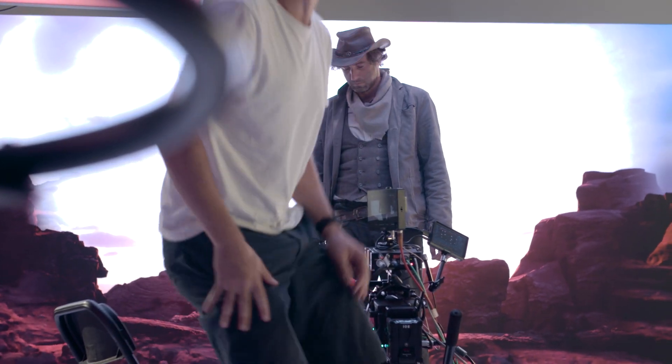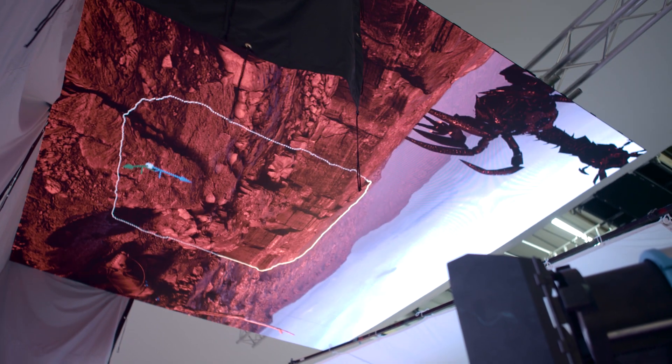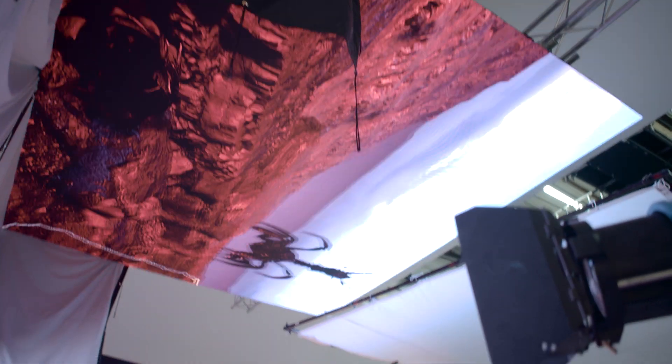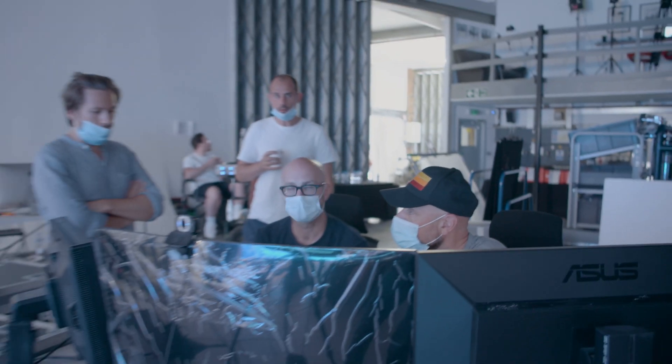Behind me we've got a setup which is essentially a test stage. We have a 2mm screen at the back, and then a ceiling made out of a 3mm product which is a lightweight carbon product. The two side screens are being used essentially for lighting and reflection, and they are both a 5mm outdoor product which is inherently brighter than the other screens we have here today.